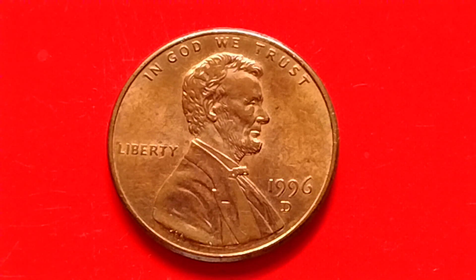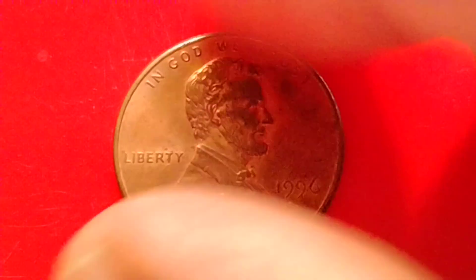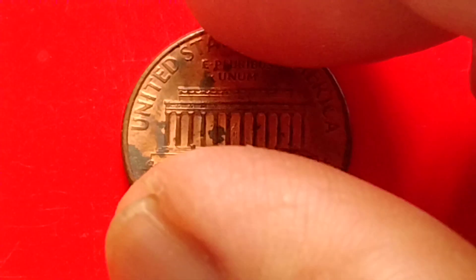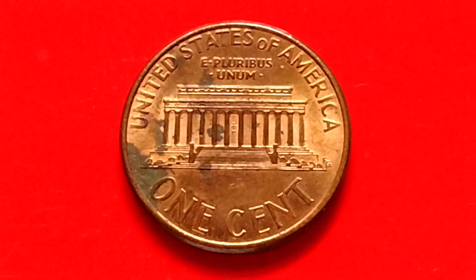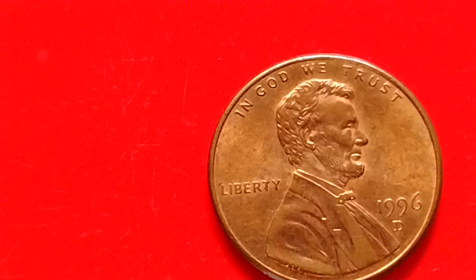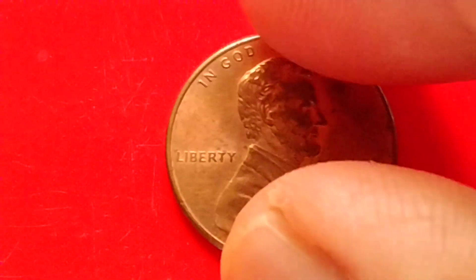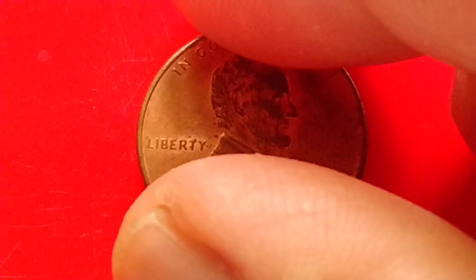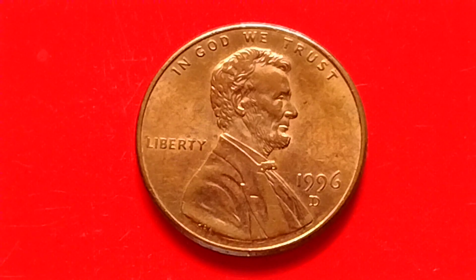Hey guys, hello. We have here a Lincoln Memorial cent, or Lincoln penny. Let's talk about the year 1996 — Denver mint. I have some information here: how much is a 1996-D Lincoln penny? Let's read the information.